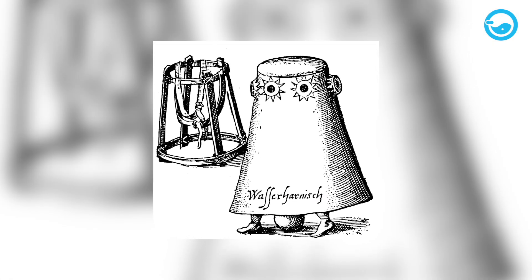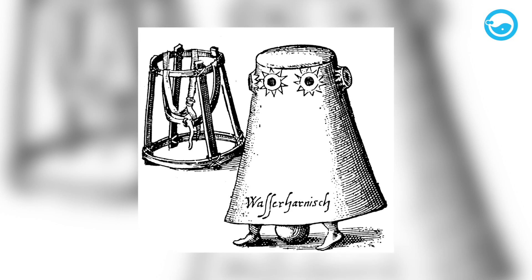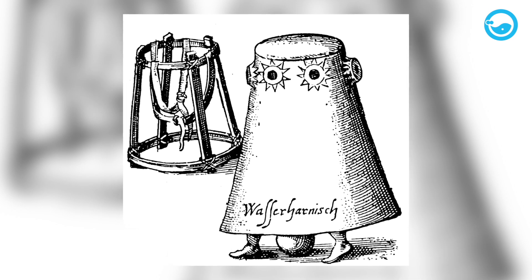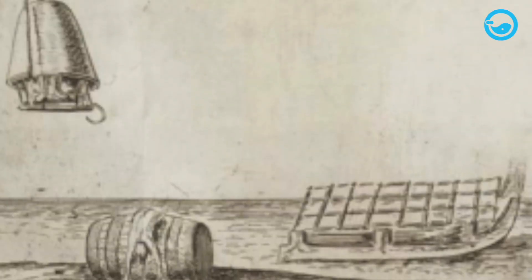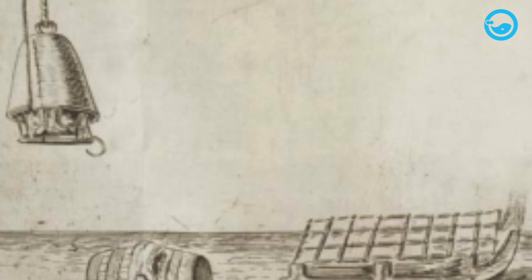Then in 1616, Franz Kessler designed an improved diving bell that reached the diver's ankles and added windows and weights to the bottom. Kessler's design no longer needed to be moored to the surface, but it is unclear whether it was built or not.